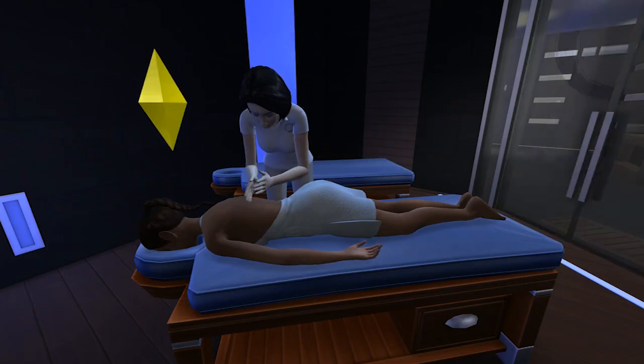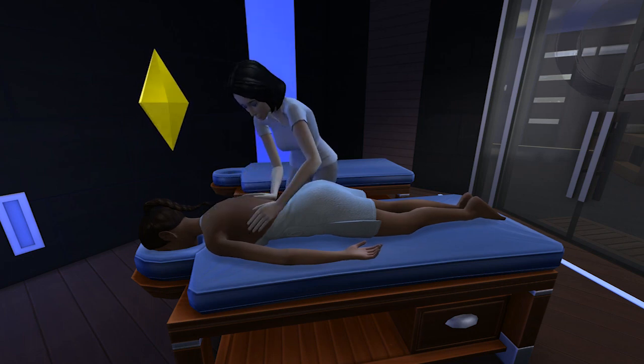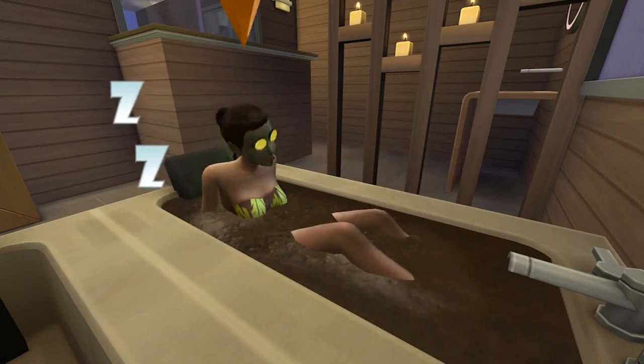Along with that, your sims can get a really nice massage from one of the masseuses, maybe even a foot massage, or they can even take a mud bath if they want to really relax.